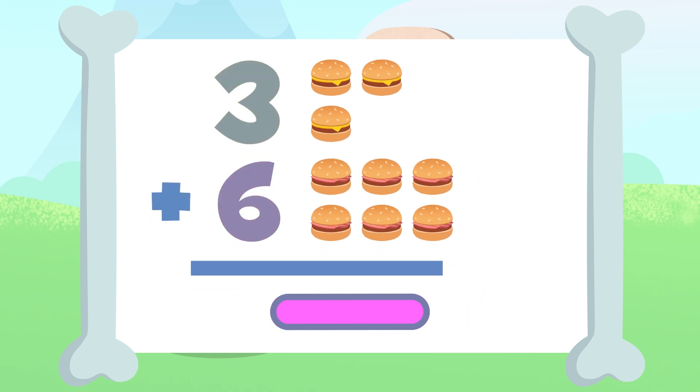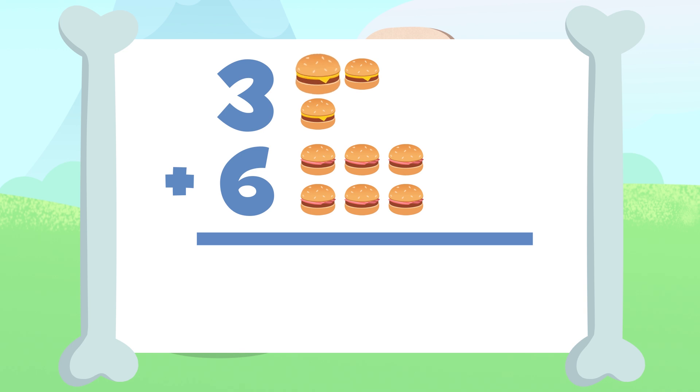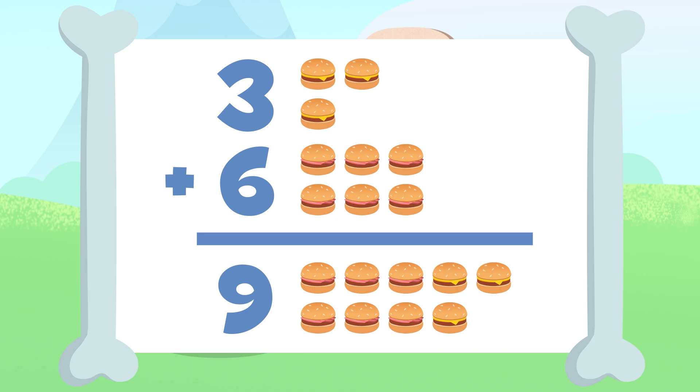Let me try. All hamburgers together would be one, two, three, four, five, six, seven, eight, and nine. Nine! We have nine hamburgers. Three plus six equals nine. We just did our first addition. The result of adding three plus six is equal to nine.